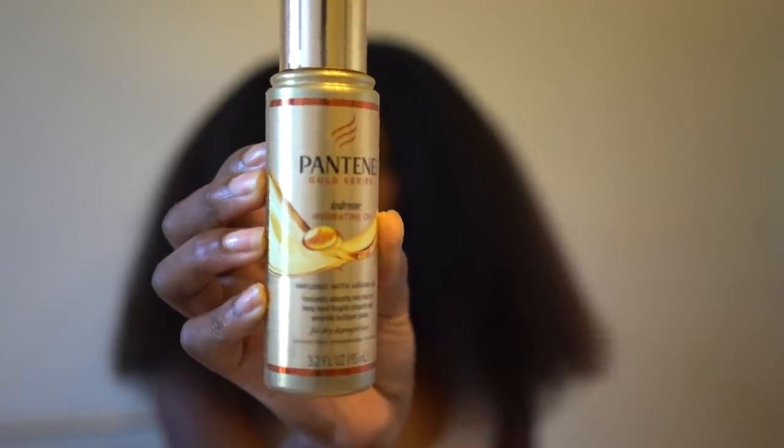I really want to make sure my hair is hydrated, so I'm taking the Pantene Gold Series Intense Hydrating Oil. It was my first time using it and it was really wet-looking, so I was scared to put it in my hair, but it actually felt really nice.